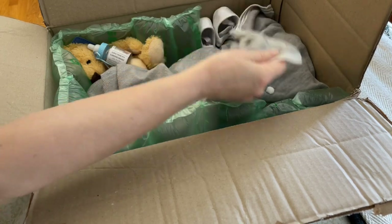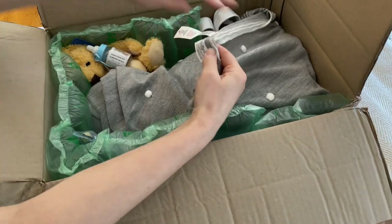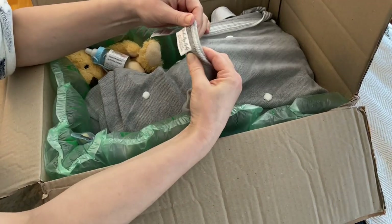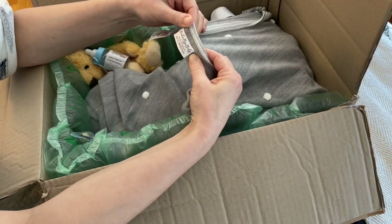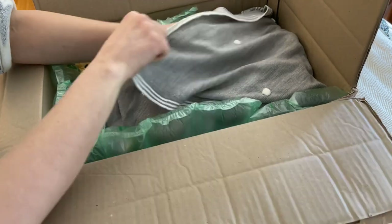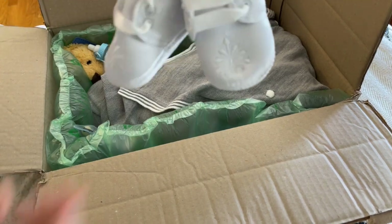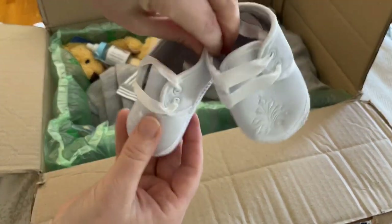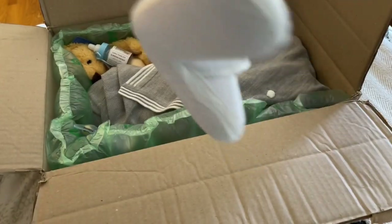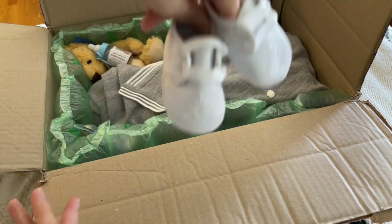So we have a blanket, and some little white shoes — like crib cloth shoes, dressy ones, those are cute. It almost reminds me of shoes you'd wear for a christening outfit.